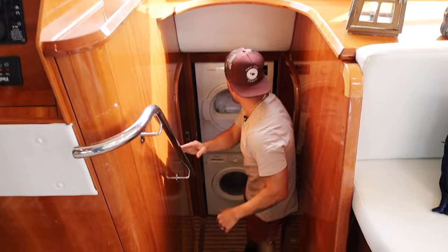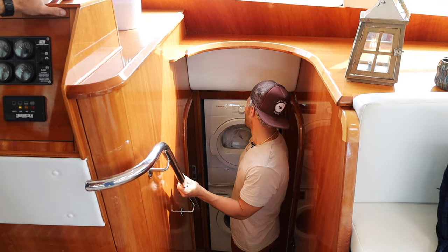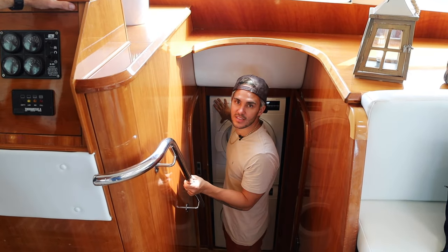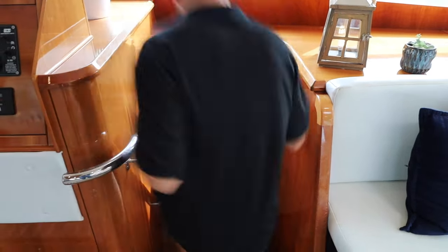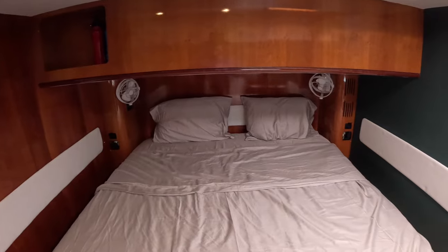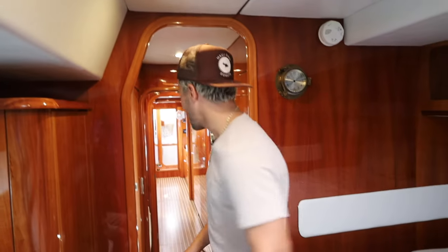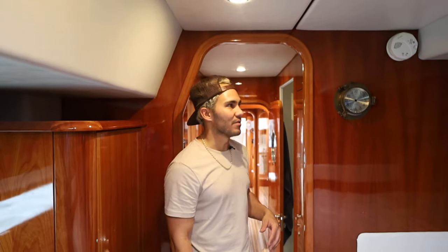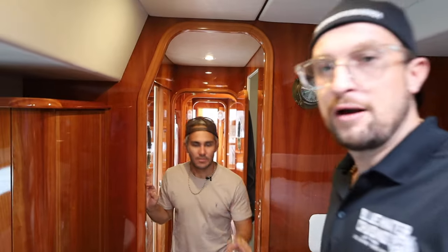Down here, this used to be a small closet with a freezer. We gutted it and put in a full washer and dryer — the combos don't really do that well, so we got the biggest washer and dryer we could fit. My wife has been using it for about six months and says it's the best thing ever. This next area is a mirror of the other master — identical layout, a little bit of different wallpaper and a mirror to make it feel different. Another engine underneath with only 700 hours — almost new.